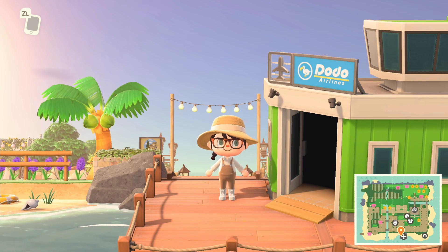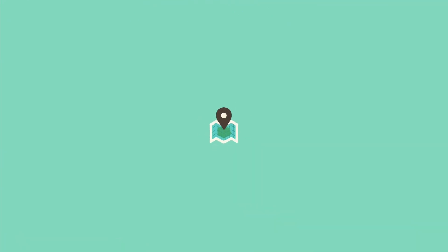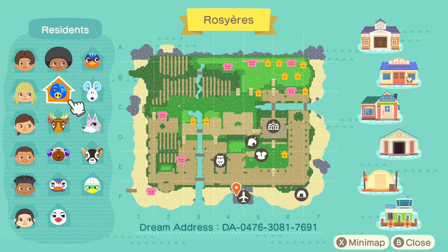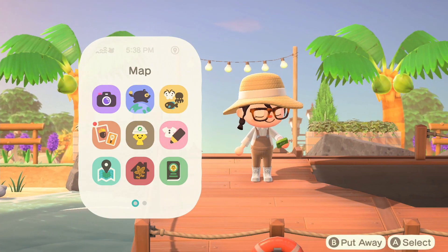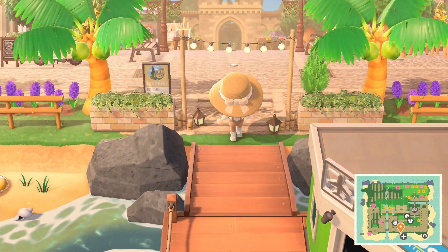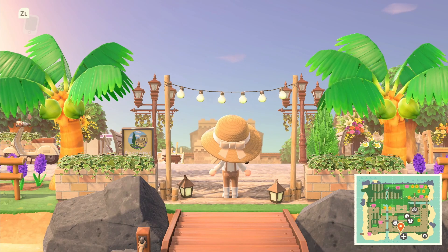I've seen pictures of this island, I've seen other creators make videos touring it, and it is beautiful. So let's get going. I've started at the airport - let's take a look at the map before we go any further. You can see there are a lot of houses on this island and a little village in the back. I'm very excited to see this.